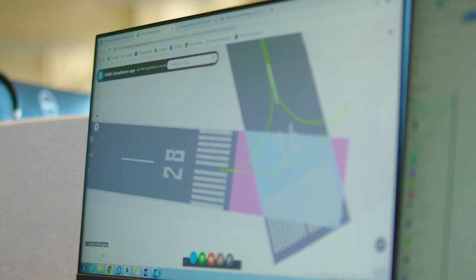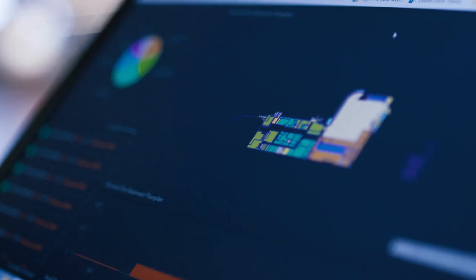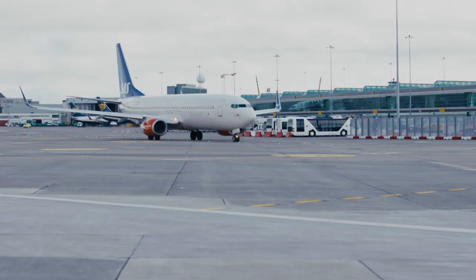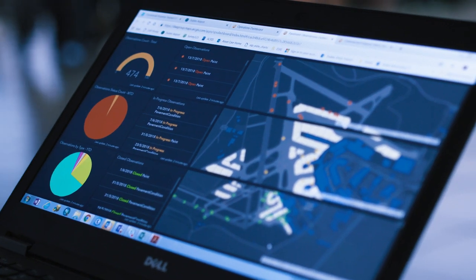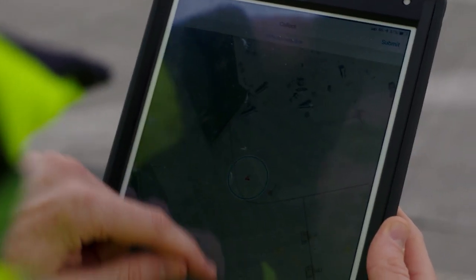Very simplistically, asset management is looking after all of the assets here at Dublin Airport — everything from where passengers arrive in the car parks, right through the terminal buildings, security systems, baggage systems, through the main terminal building, the gates, and then out onto the airfield, which includes our more linear assets: the runways, taxiways, and the various stands associated with that.